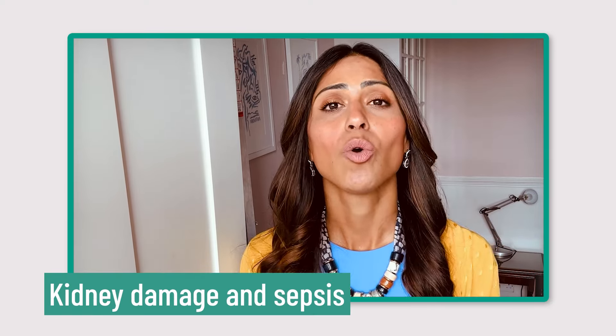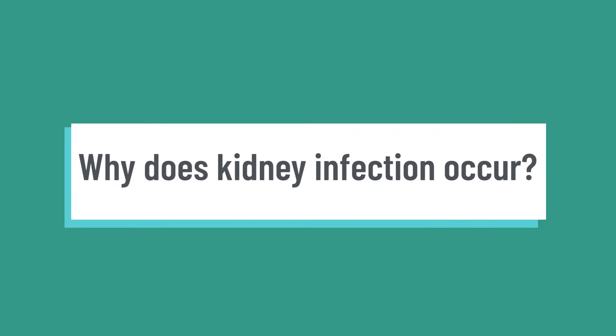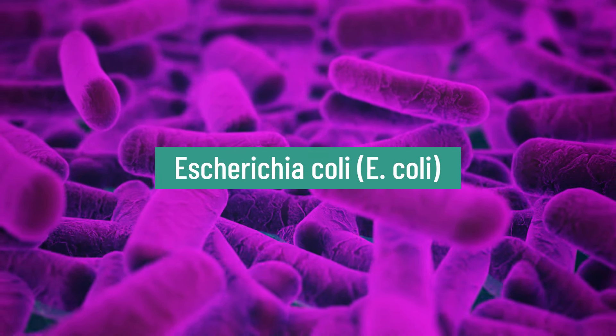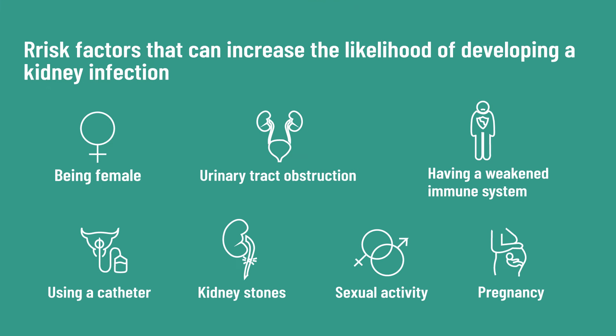If you leave a kidney infection untreated, it can lead to complications such as sepsis or kidney damage. Most kidney infections happen from bacteria or viruses entering the urinary tract, and the most common cause is E. coli. There are several risk factors that can predispose you to having kidney infections — watch my video on UTIs to see common risk factors for developing infections in the urinary tract.